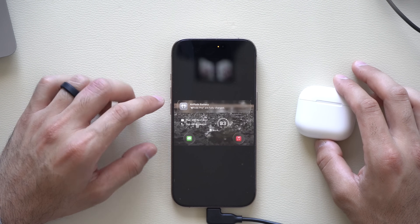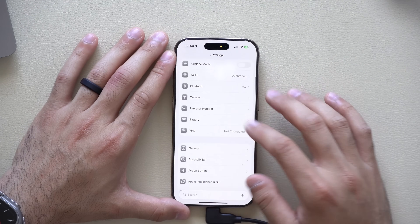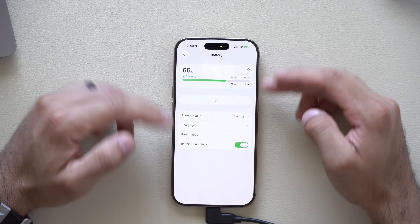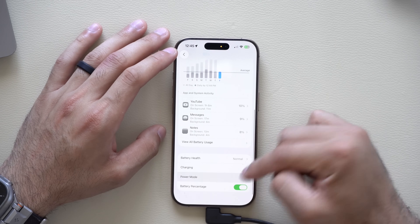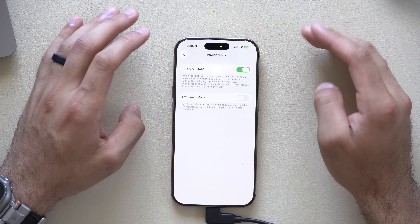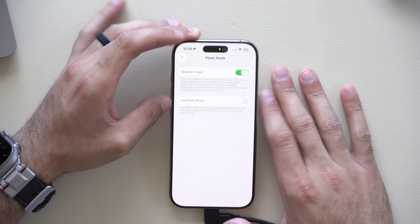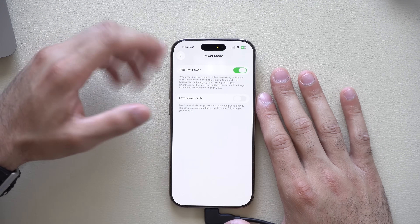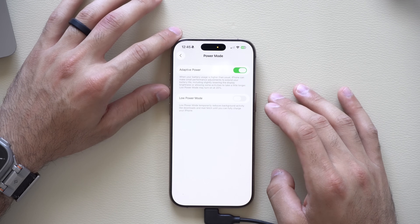There's also a new Power Mode. In Settings under Battery, the redesigned page breaks down what's using battery in more detail. A new Adaptive Power option — currently available only on select models like the iPhone 16 Pro — allows your iPhone to make automatic power adjustments, slowing or shutting down background apps that aren't doing anything to extend battery life.